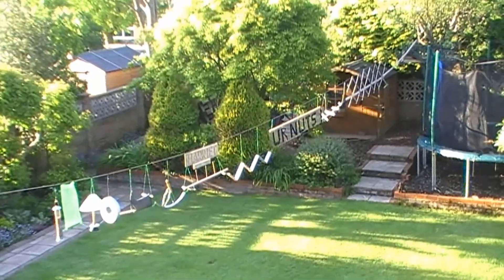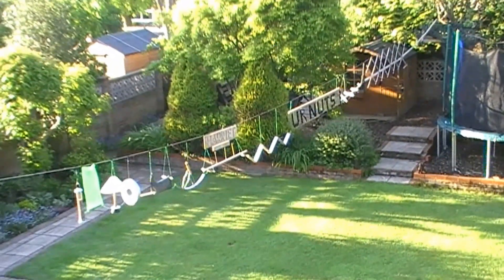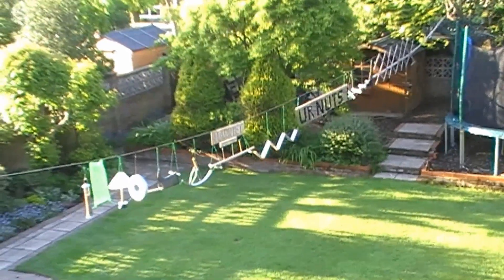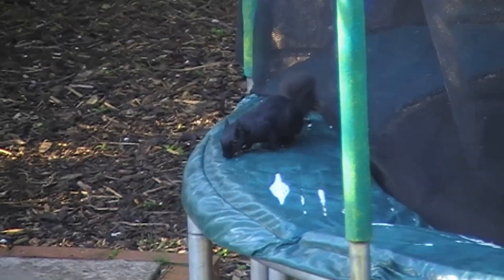Welcome to my squirrel world. Here's the Squirrel Assault Course — it's Harriet Mark 2. It's bigger and better than ever before, but can the squirrel, the little cheeky squirrel, can he do it?